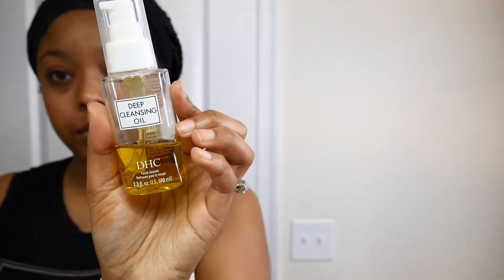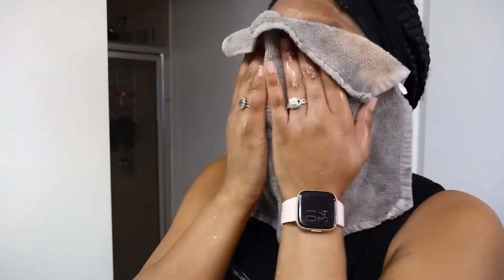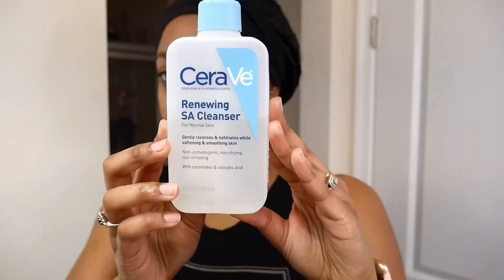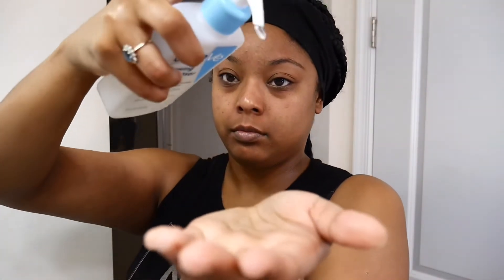I double cleanse, so I go in with my DHC cleansing oil from Ulta. This is going to remove the rest of my makeup — anything left behind by the makeup wipe — and then it rinses off like a dream. I just rinse that off and I always pat my face dry; I do not rub.